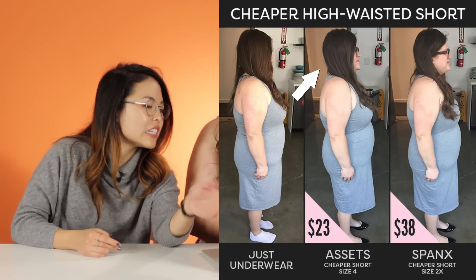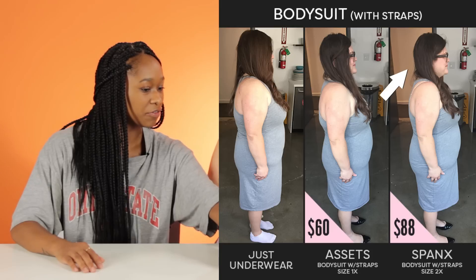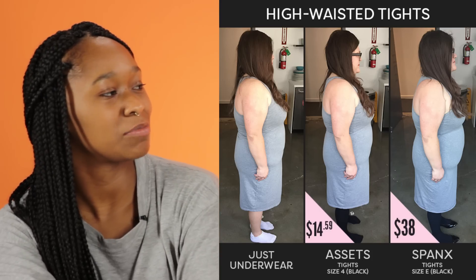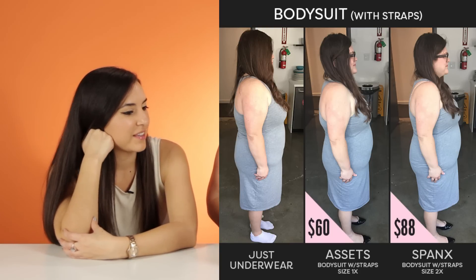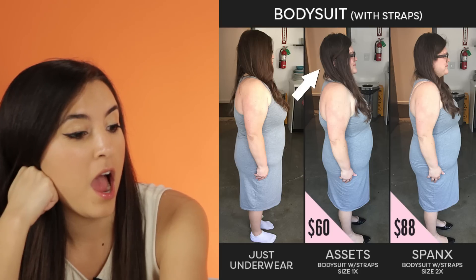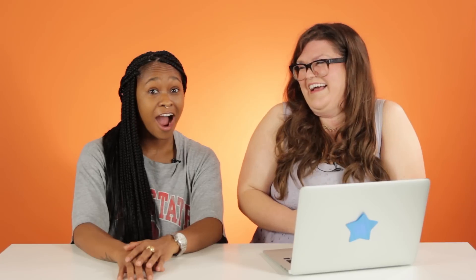I'm gonna say this one is $60. I think the most expensive is the photo on the far left, the medium is the one on the far right, and the cheapest is the one in the middle. All three photos look exactly the same to me. This is $88, this is $60, and this is just underwear. What? I don't see it. You looked at pictures of me in just my underwear four times and ascribed them with four different values. I should not be on The Price Is Right, ever. I feel deceived. I feel a little dumb.